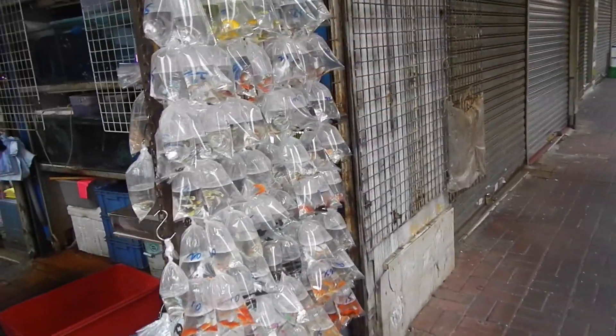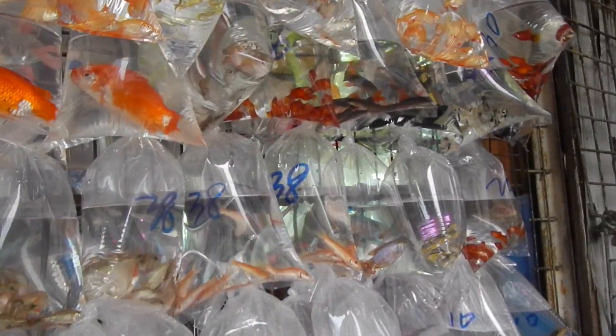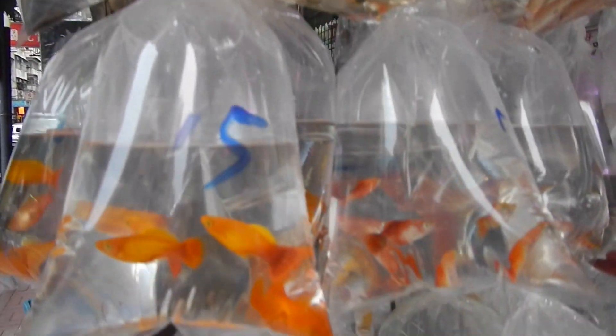There's some controversy in the hobby industry about fish being bagged up like this — do you think it's cruel? Please comment below with your thoughts. From a vet's perspective, one of my concerns is that fish can be stressed out being out in the open without any cover. But examining their eyes, fins, skin, the vibrancy of their color, and body weight, these fish appear to be in good health. This is only a temporary measure, so there shouldn't be any long-term health issues.